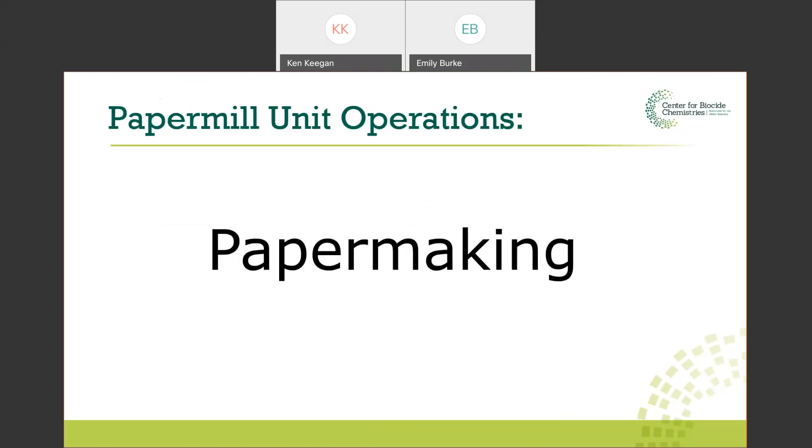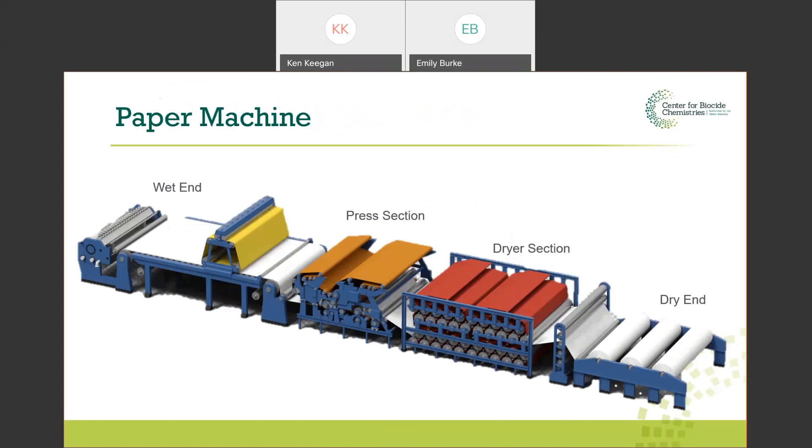Now we get to papermaking. Looking at the paper machine from the wet end to the dry end — as the names imply, at the wet end we're starting with a slurry, probably half a percent fiber in water. At the dry end, we're ending with a sheet that's 95 to 98% dry with two to five percent water. We'll go through each section in more detail and talk about biocide use in each.